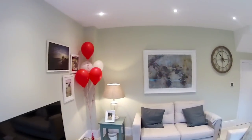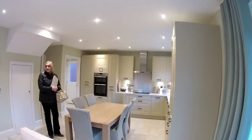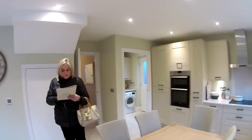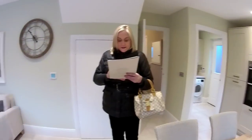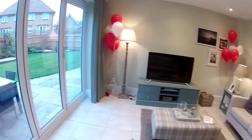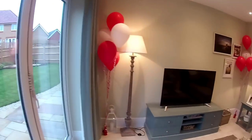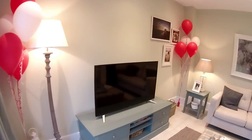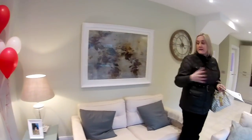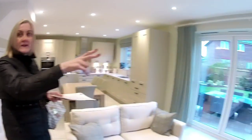We've actually done this house type in Chester recently, so we might be putting two of these on the channel. Kitchen, dining, family — seven metres sixty-eight by three metres ninety-nine. This end could be your dining room, or you can use it as a family area with a TV and sofa — somewhere for the kids to sit while you're cooking. Very social space. Lovely bifolds there to the back garden.